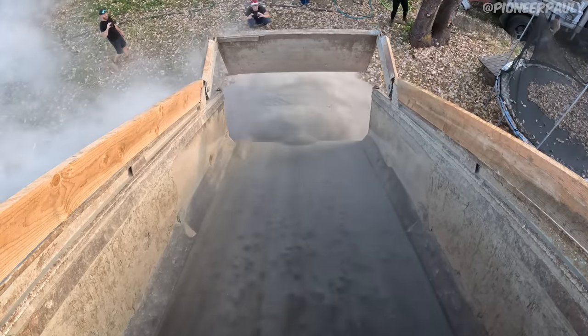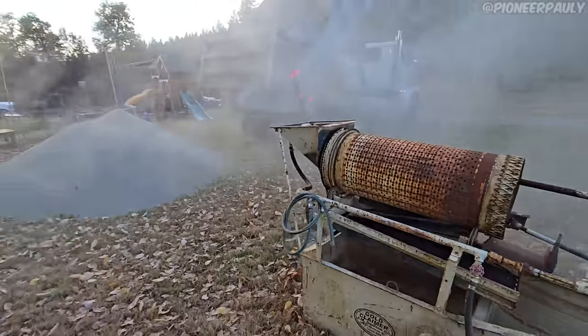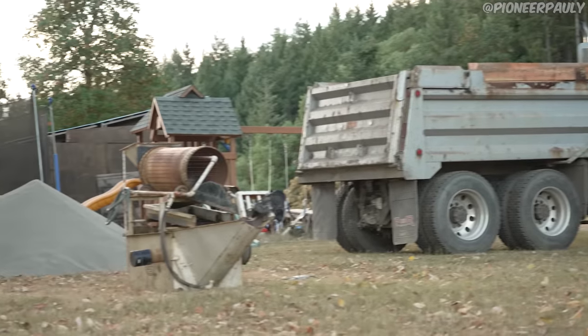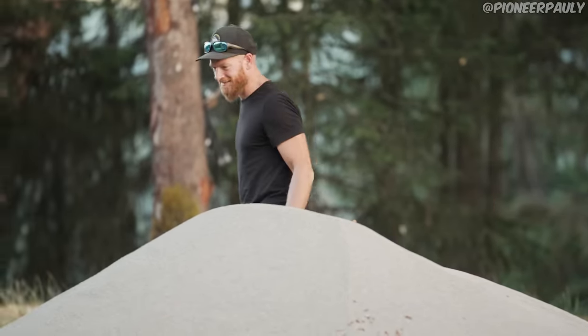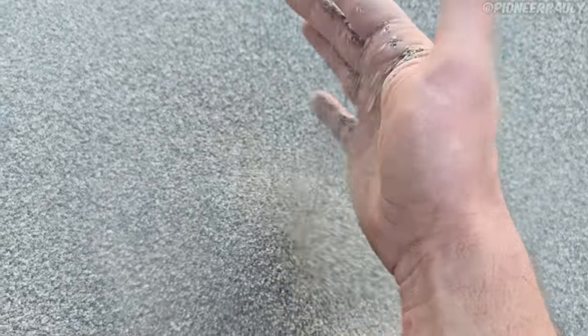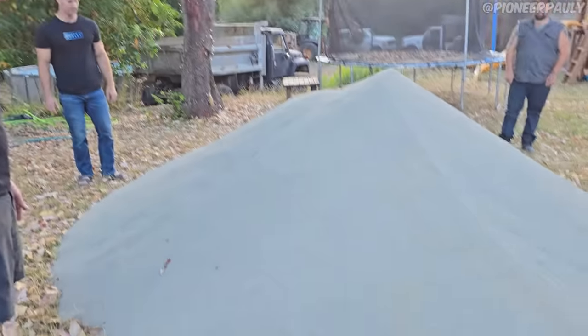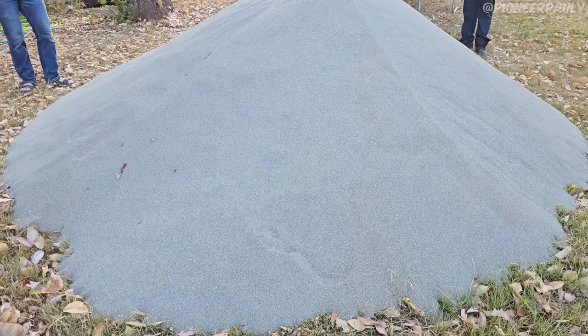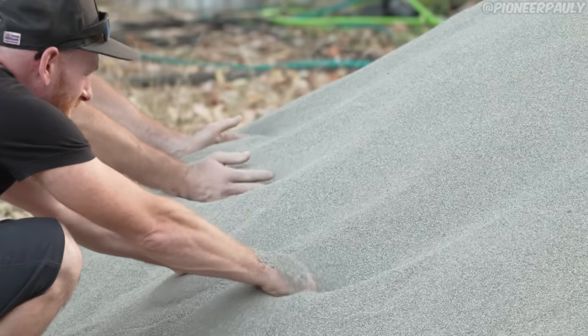Now all of this has to go into this trommel. Look at the size difference. I really, really hope this works out. That's a lot more sand than I thought we would get originally. I'm hoping there's at least one gram of gold in that pile of sand — maybe even a couple of ounces. It's too much. It's actually too much.